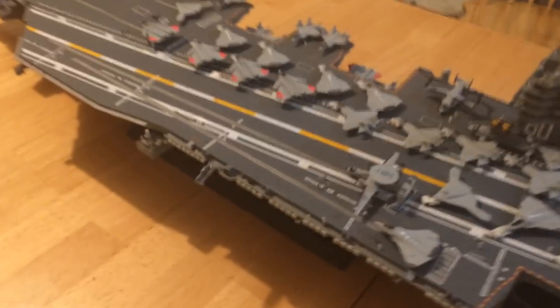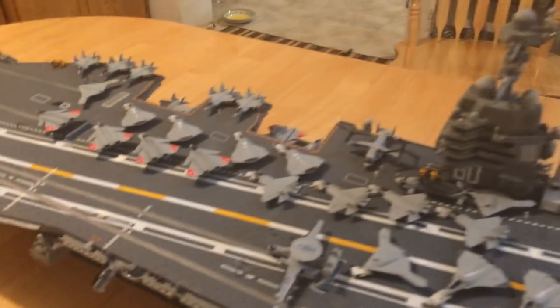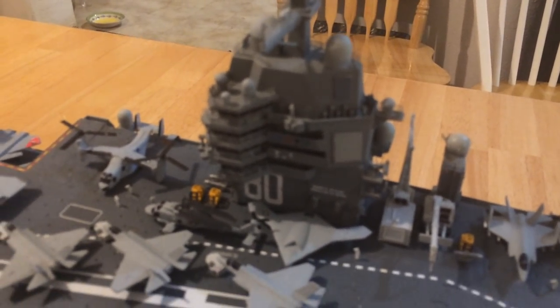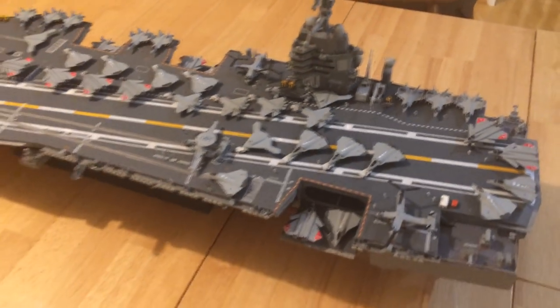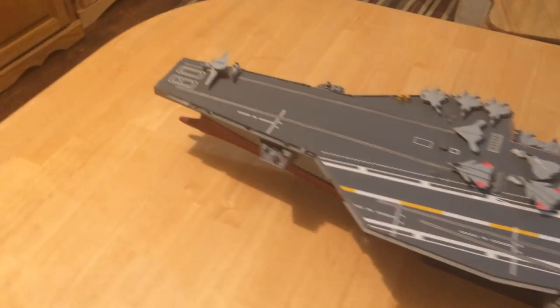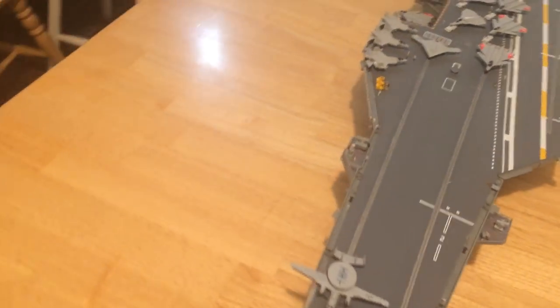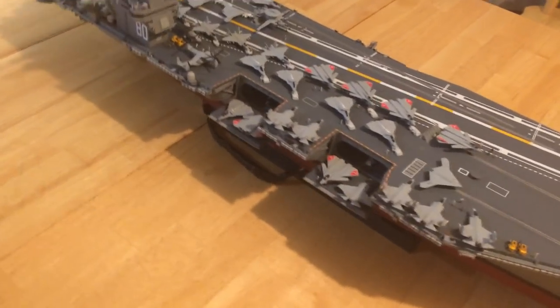There's also a Phalanx on the port side in front of the landing director. The island is the Ford island, which is a newer island on the ship. Here we have the USS Enterprise — it's the third Enterprise carrier. This will be CVN-80. CVN-65 was decommissioned in 2000 and taken out of service in 2012.